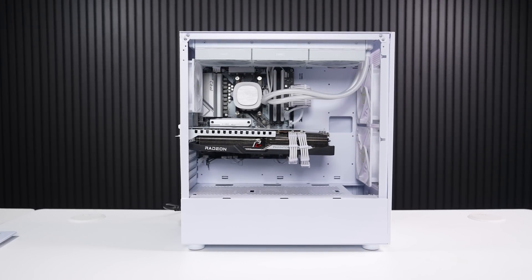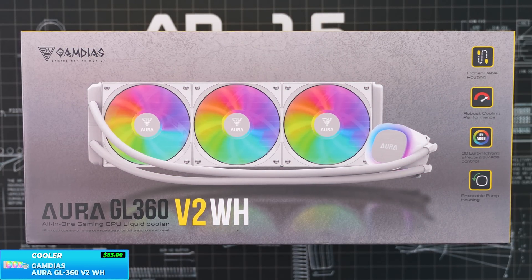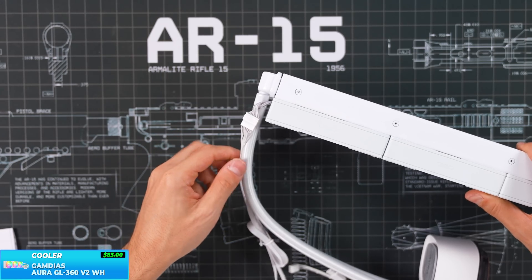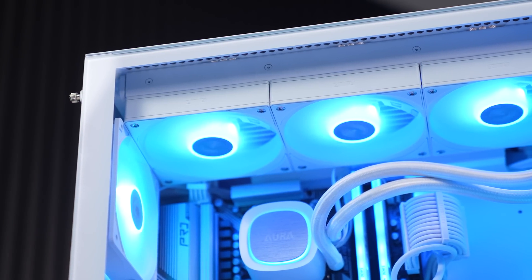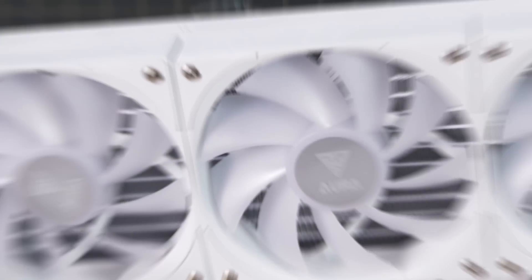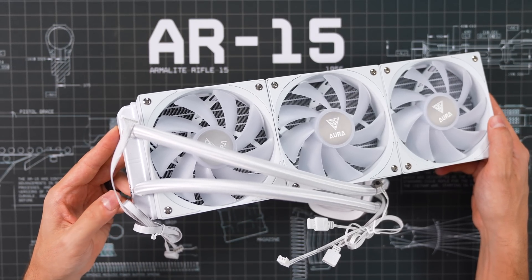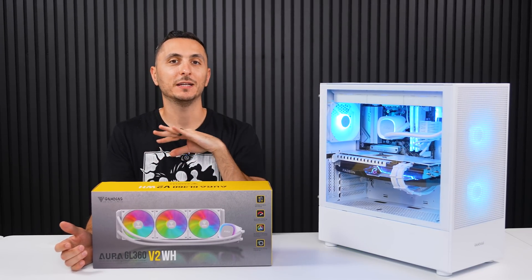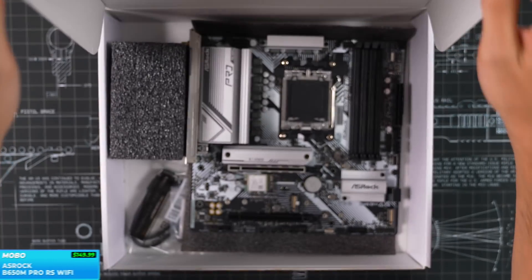We do have the budget to fit in a nice all-in-one cooler, so I threw in the 360 AIO from Gamdias. The Aura GL 360 V2 features a hidden cable routing design for a much cleaner look from the front and offers 30 built-in lighting effects, which you can change with the built-in switch or sync with your motherboard software. Since we're doing another white build, I opted for the white version. For only $85, this makes the Aura GL 360 V2 one of the best bang-for-the-buck 360mm AIOs on the market.